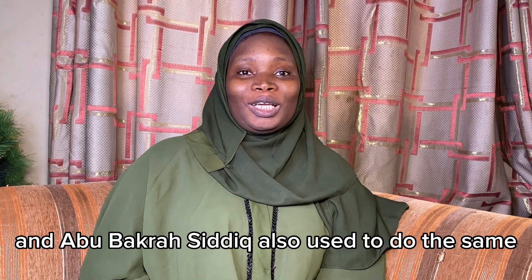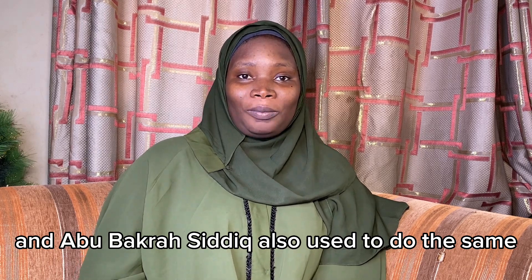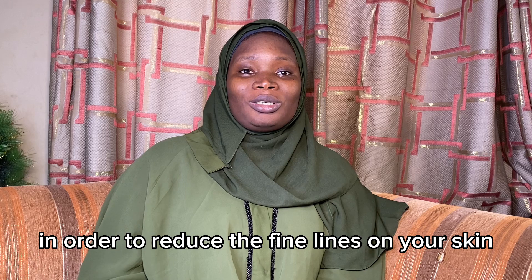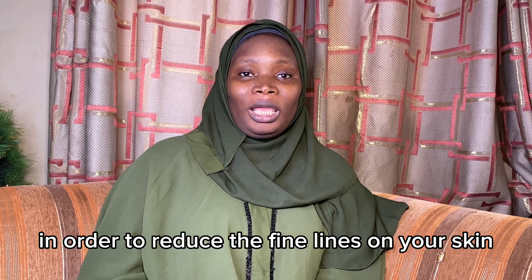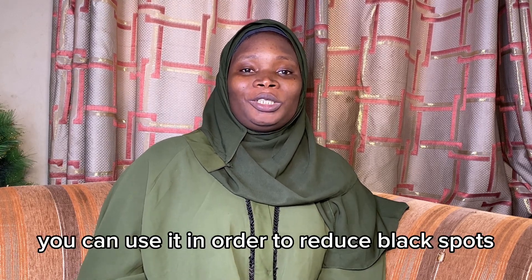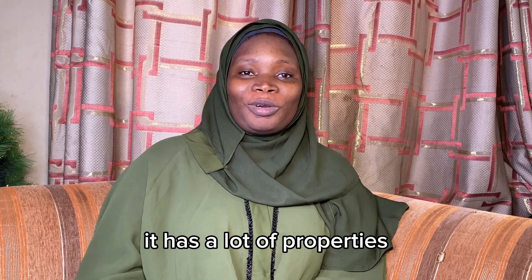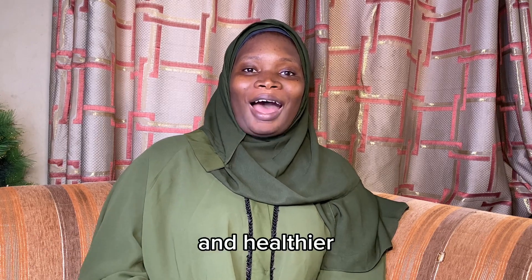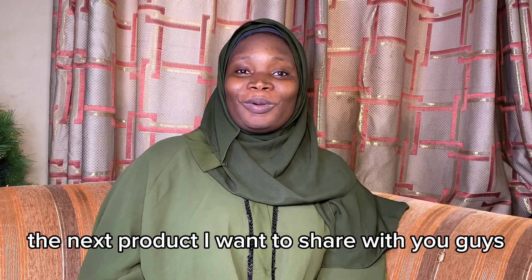You can use henna for your skin in order to reduce the fine lines on your skin. You can use it in order to reduce black spots. Henna has a lot of properties that will help in making your skin look more youthful and healthier.